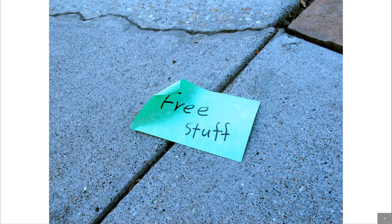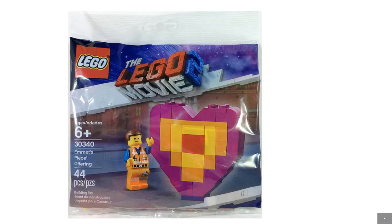Do you like Legos? Do you like free stuff? Well, I've got a surprise for you — we're doing a giveaway! And by 'we' I mean me, because I'm the only person running this channel. The giveaway is going to be for the Lego Movie 2 Emmett's Peace Offering polybag, which is a great polybag.